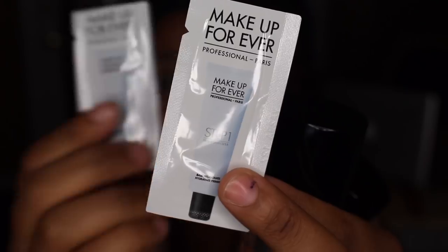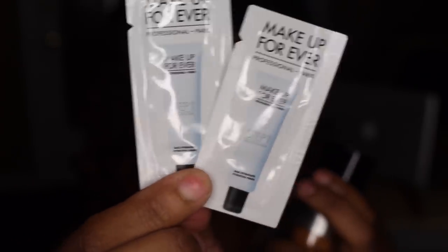This foundation will not be in Sephora stores until around the second week of July. When I got it from the Makeup Forever boutique, it came with a sample of the Makeup Forever primer and a hydration sample — just a tiny one.